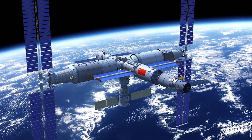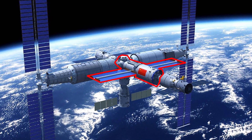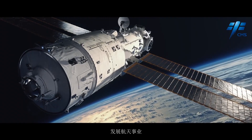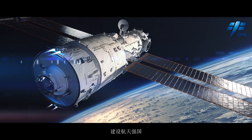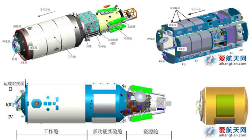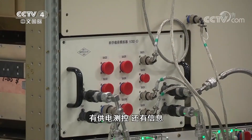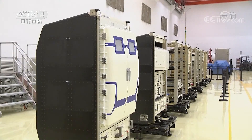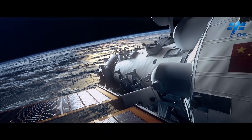The Chinese space station is composed of three modules. The core module Tianhe-1 is the central module to which all other modules and spacecraft connect, and represents the command center and living quarters for the taikonauts. Then we have the Mengtian and Wentian modules, which are experimental modules that significantly extend the pressurized and non-pressurized experimental capabilities of the space station while providing additional communication, propulsion, power generation, EVA capabilities, and additional living quarters.